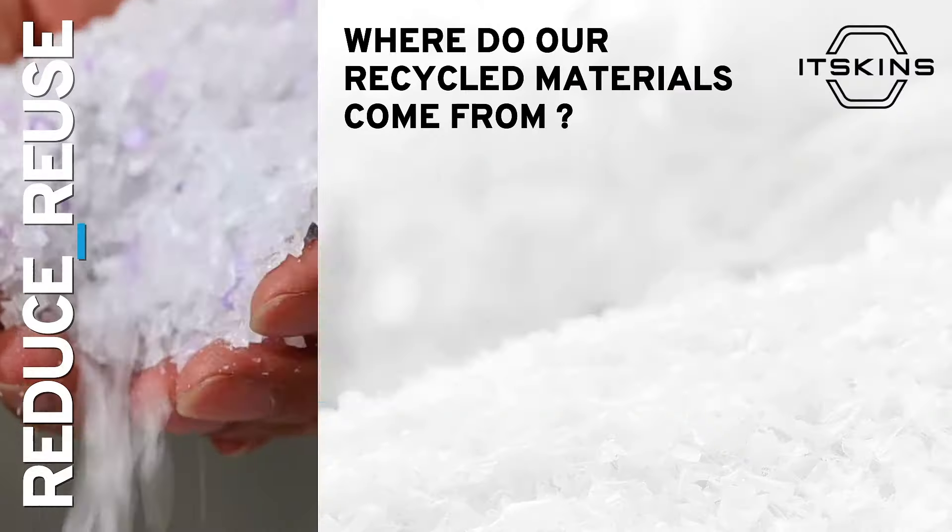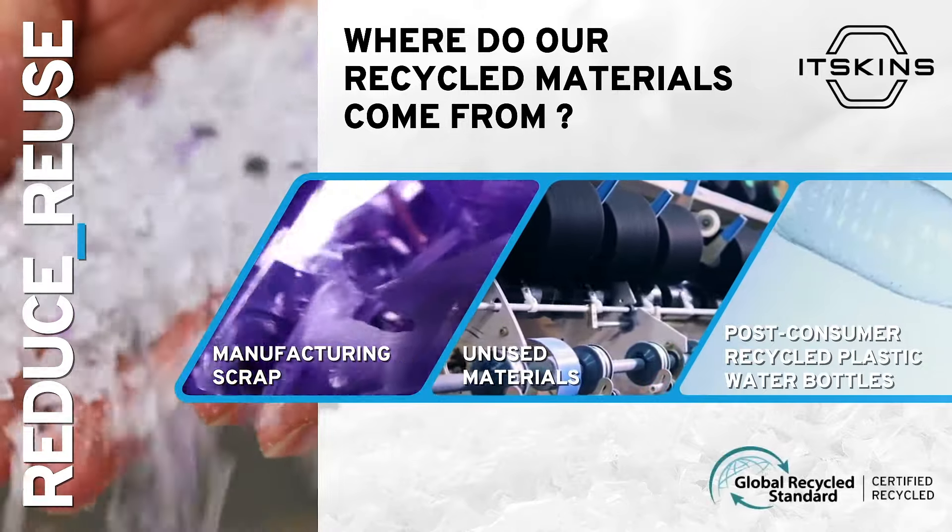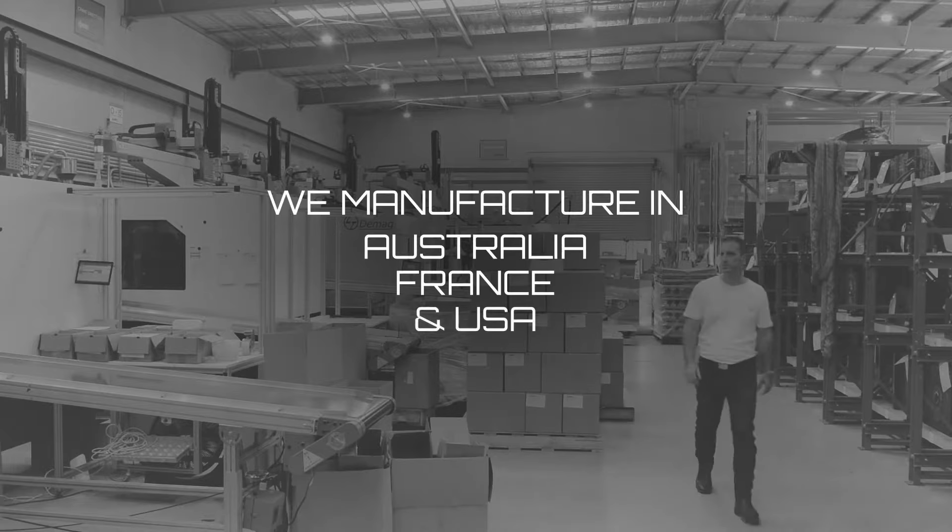In the past three years in order to reduce our carbon footprint we've started to produce locally. Today we manufacture products in Australia, France and the USA.